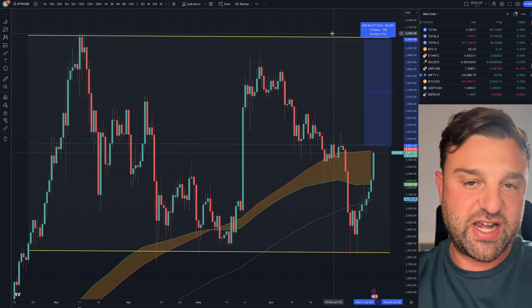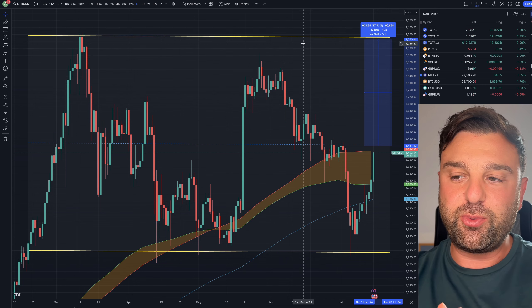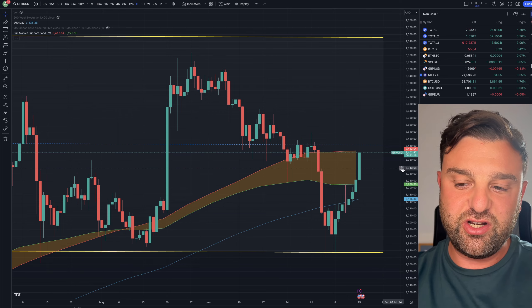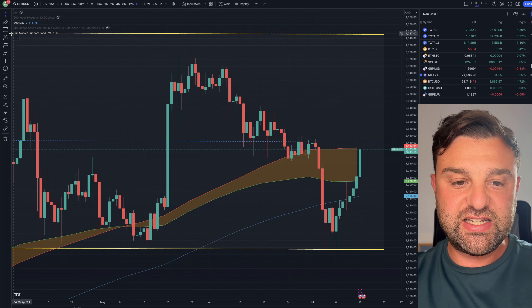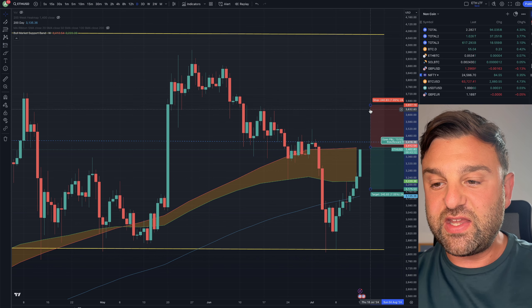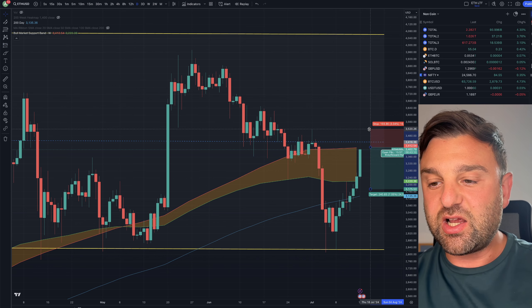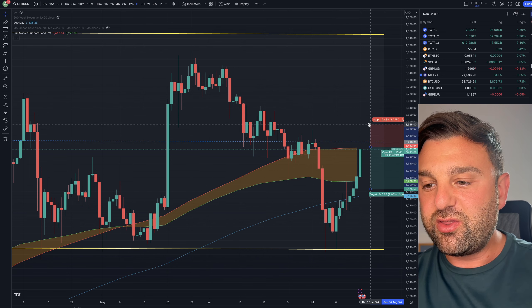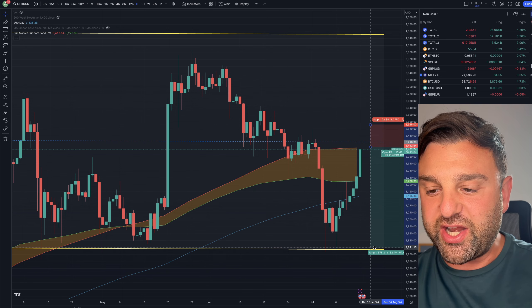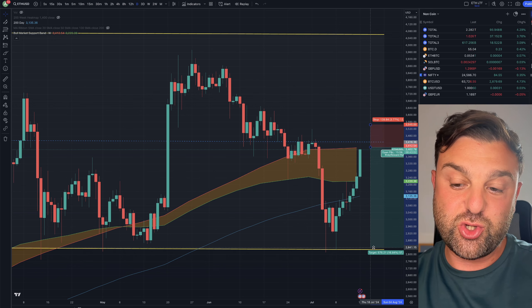Ethereum right now is very tradeable — it's in a range. We're either going to go long at this point, or if we see a rejection today, it's your opportunity to take a short trade. You would enter around now, set your stop loss at around $3,550, and retarget down at the range low, which would be $2,850.